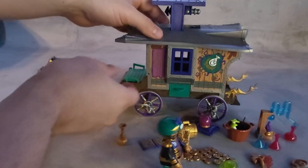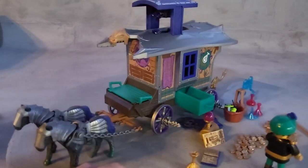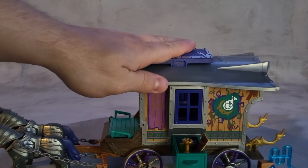On this side of the wagon there is a drawer — open that drawer and you can put several items inside. Close up in there for you to see the drawer.